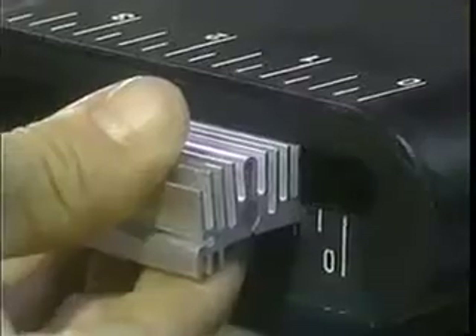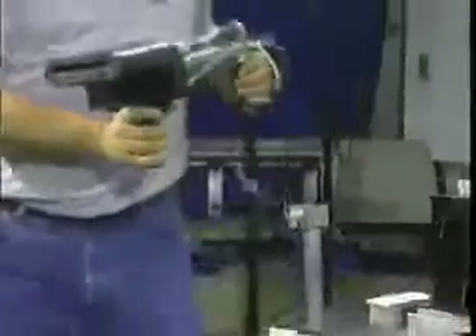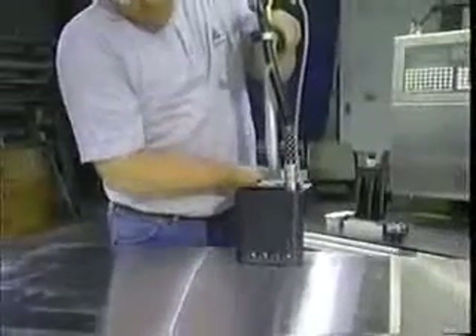One of our first developments consisted of a handheld device for an inkjet printer. The concept was to give the user the ability to position the print head at the product, and with the pull of a trigger, the print head would move across the part producing the mark. This system worked great for pieces hanging on a paint rack or set up on carts or pallets.